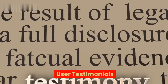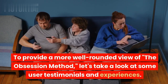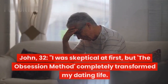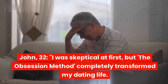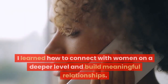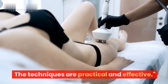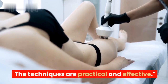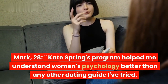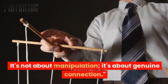User Testimonials. To provide a more well-rounded view of the Obsession Method, let's take a look at some user testimonials and experiences. John, 32: 'I was skeptical at first, but the Obsession Method completely transformed my dating life. I learned how to connect with women on a deeper level and build meaningful relationships. The techniques are practical and effective.' Mark, 28: 'Kate Spring's program helped me understand women's psychology better than any other dating guide I've tried. It's not about manipulation — it's about genuine connection.'